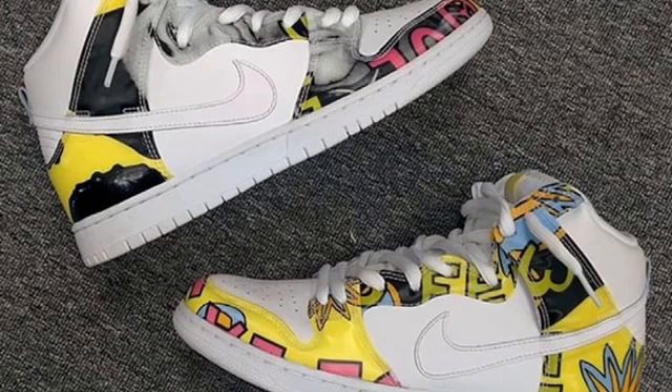Moving on to a Nike SB release coming out on the 13th, we have the De La Soul Highs. As you guys probably know, these released as a low originally. They do have a De La Soul High in brown and green, but this one originally released as a low. I'm really liking how they're switching the lows to highs and highs to lows. These will be $140, available on Nike.com and at your skate shops on the 13th.